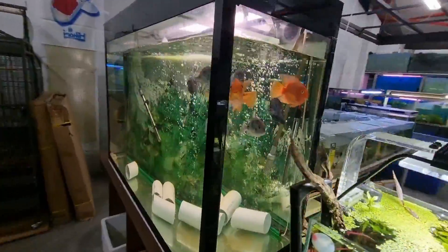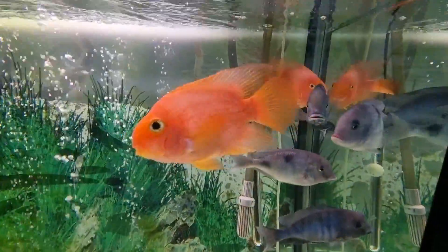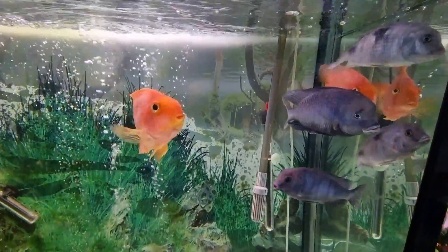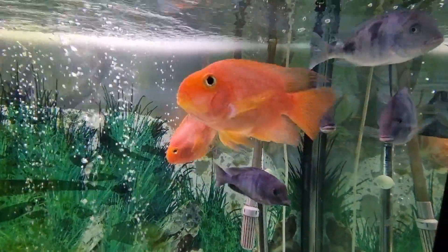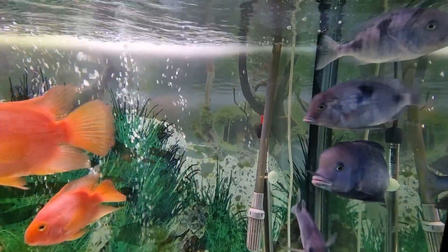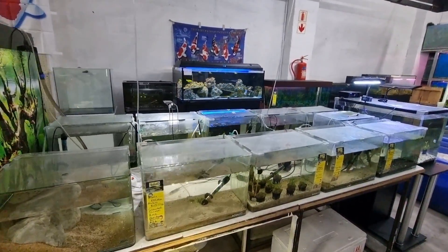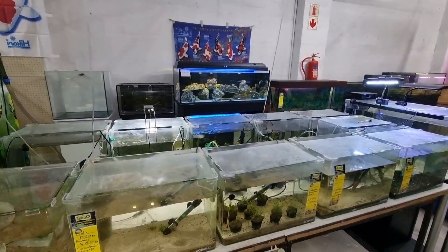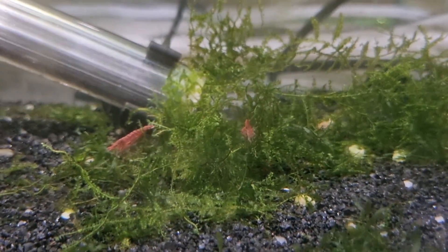Here in the big tank we have some very nice parrots. Some really big guys — that looks like a Tropheus moorii, the fish with a nice hump. Usually they have guppies and nano fish in these tanks, but all there is at the moment are these shrimps hanging out in the moss.